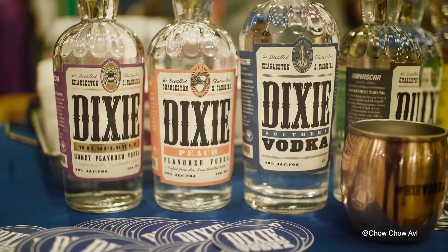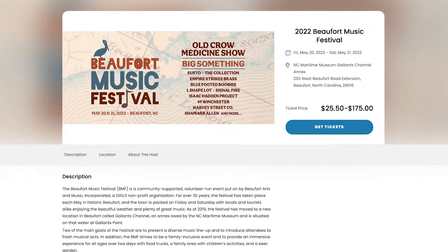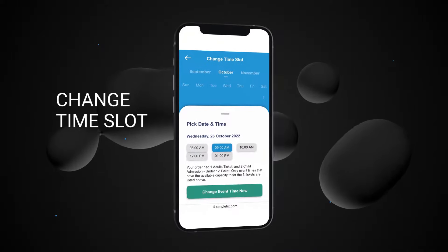Hosting a multi-day event? No problem. Our new festival mode makes it easy for attendees to pick and choose which day and time slot they want to go to. If an attendee ever needs to change their time slot, it's easy — directly from their tickets, they can change their time slot based on what's available.